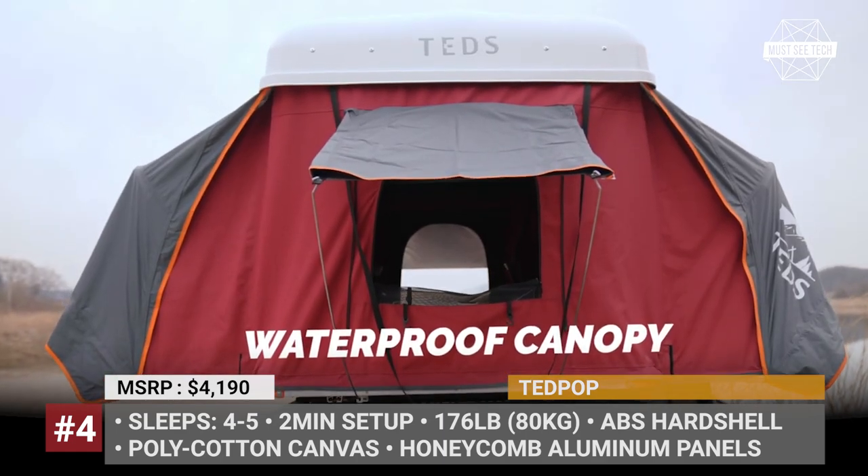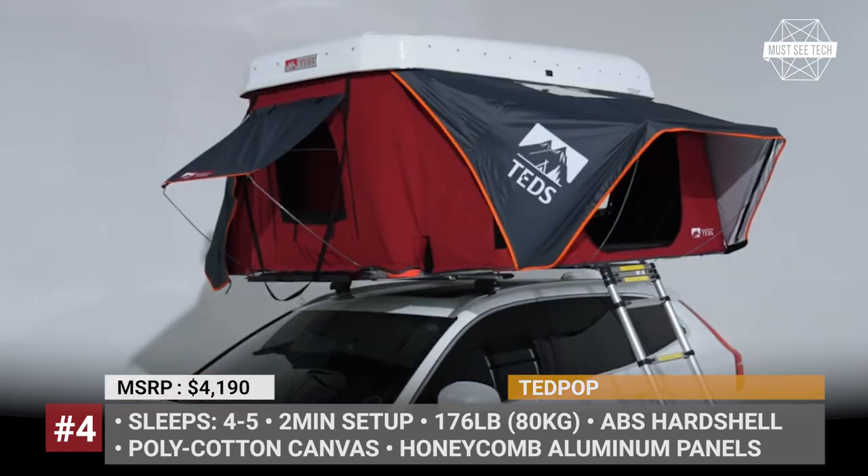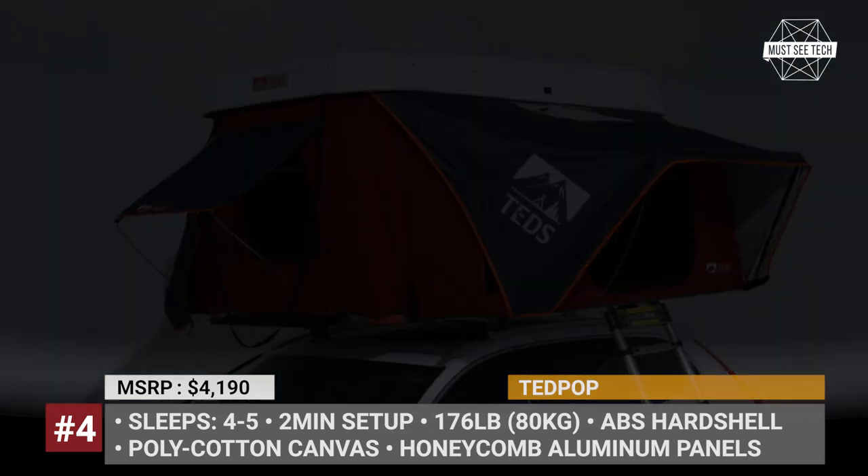In total, there are 4 windows in the poly cotton walls, so from the top you'll be able to enjoy a true 360-degree view.